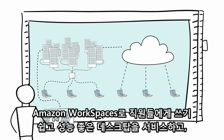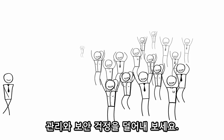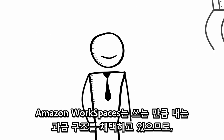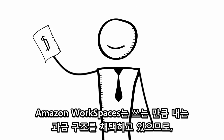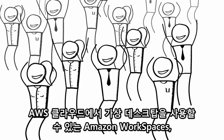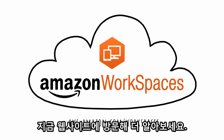Amazon Workspaces enables you to deliver an easy-to-use, high-performance desktop experience to your users with the management and security controls you need. And with pay-as-you-go pricing, getting started costs a fraction of what you'd expect from on-premises desktop virtualization software. To get started with virtual desktops in the AWS Cloud, visit our website and start using Amazon Workspaces today.